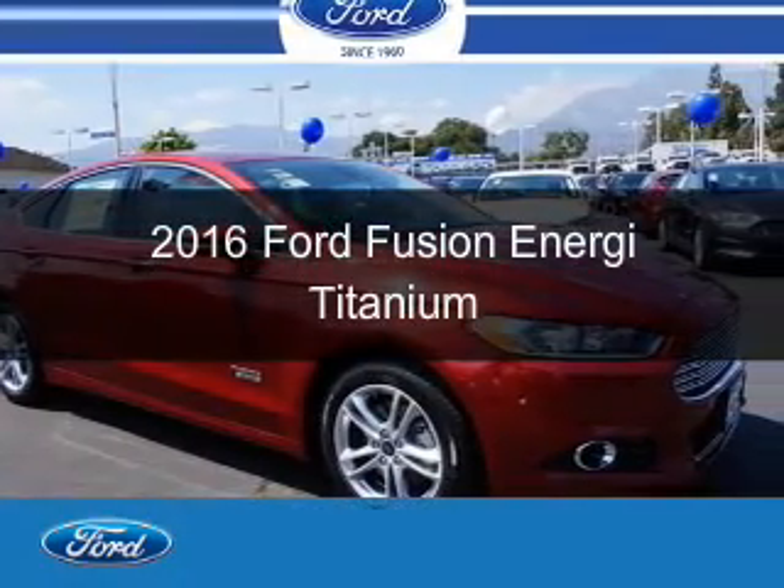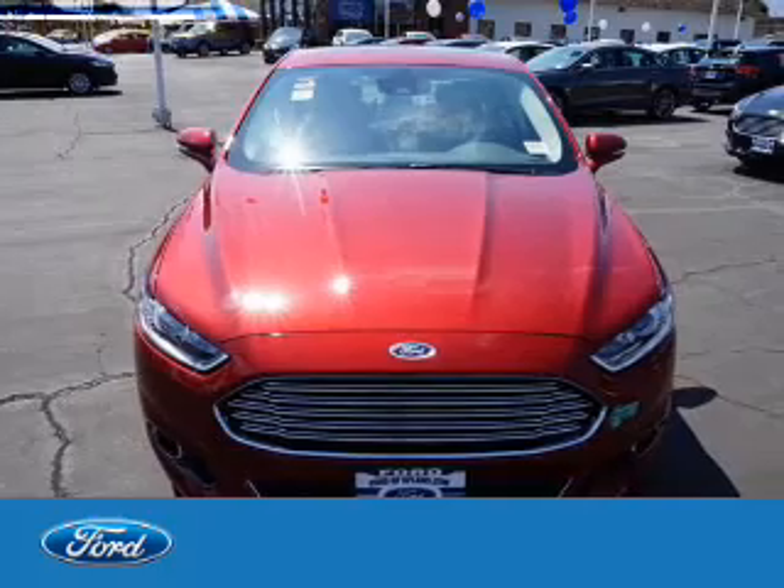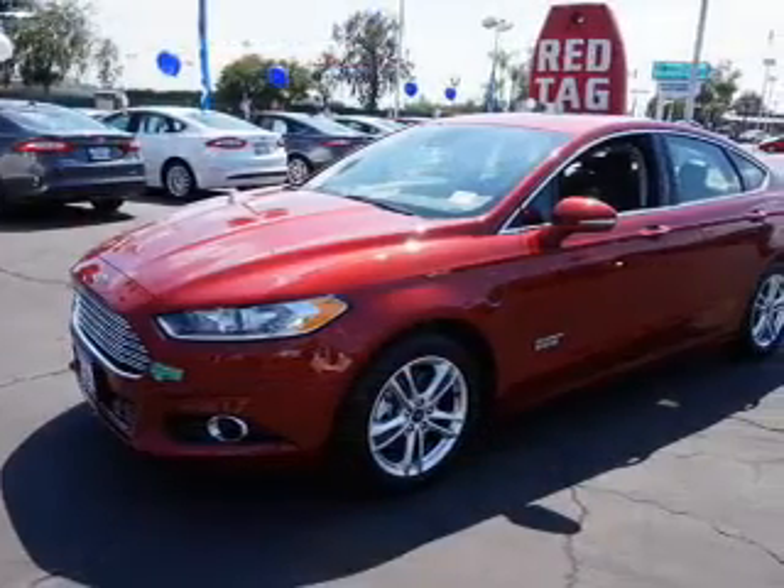This is a new 2016 Ford Fusion Energi. It's powered by front-wheel drive, a two-liter, four-cylinder engine, and a continuously variable transmission.